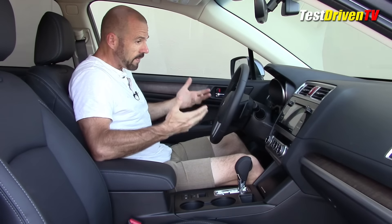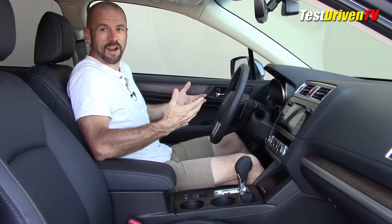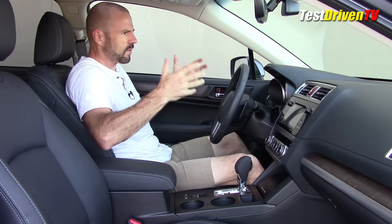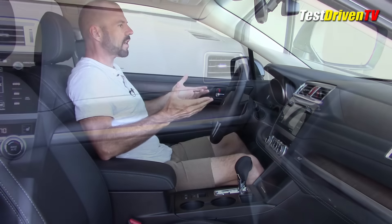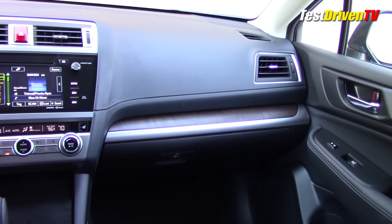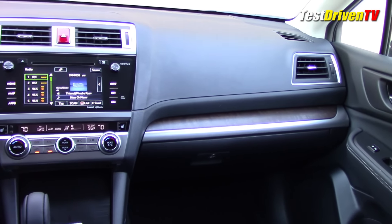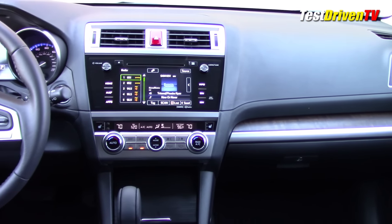The interior of the Outback is very much like a sedan or a car, because well, that's what this is. It's not a true large, tall SUV — this is a car that's been lifted up. It feels like you're sitting in a car, but the seat does have enough adjustment range where you can lift it up and give yourself that SUV-like lookout.